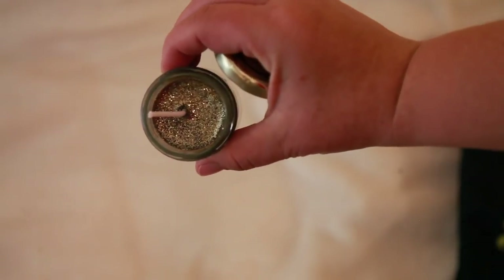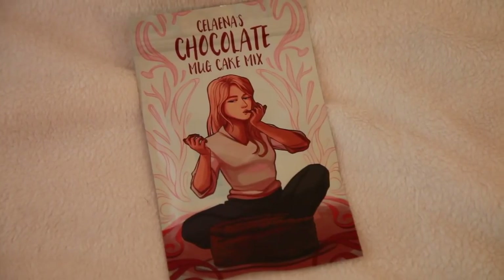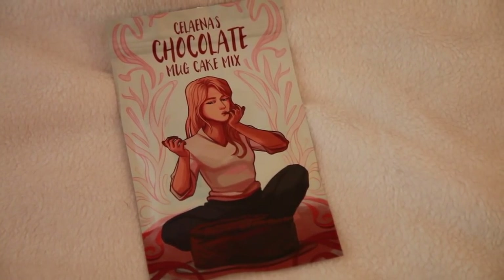Next I have a candle — it's black with glitter on it and smells very fruity. That'll be great for bookstagram. Then we have Selena's chocolate mug cake mix — how awesome is that? All you have to do is put three tablespoons of cake mix and two tablespoons of water in a mug and microwave it for one minute. Perfect for when I'm craving something sweet.